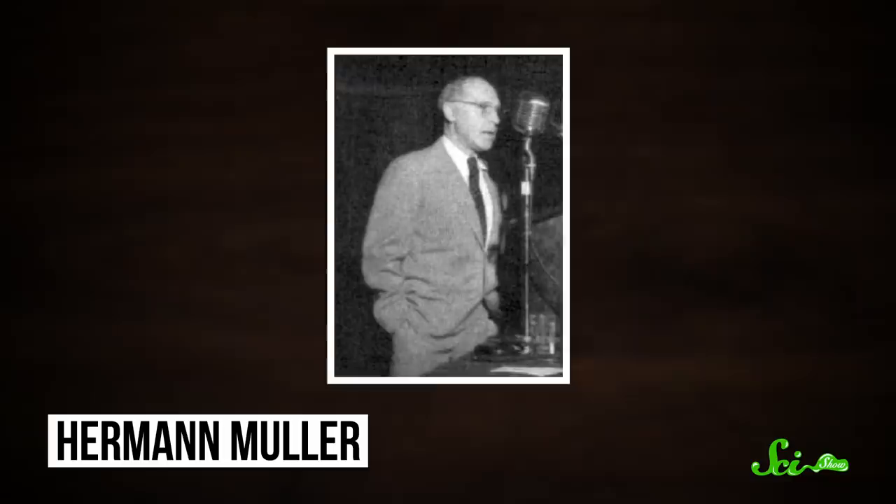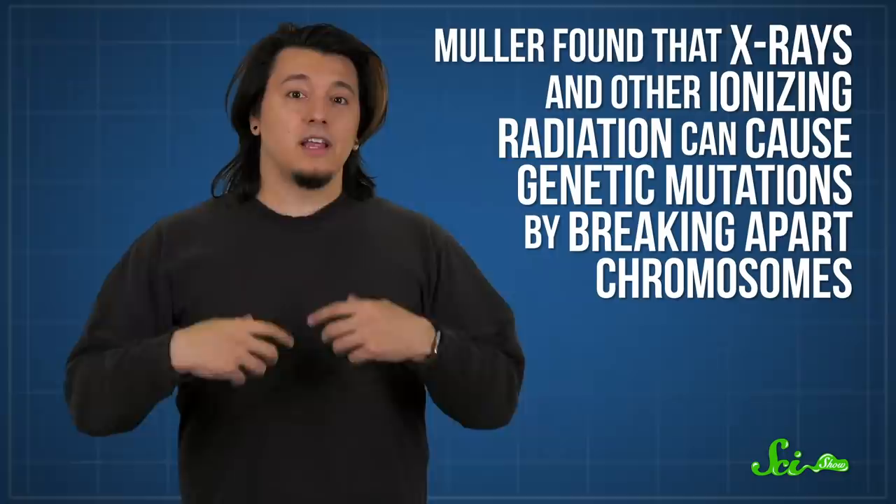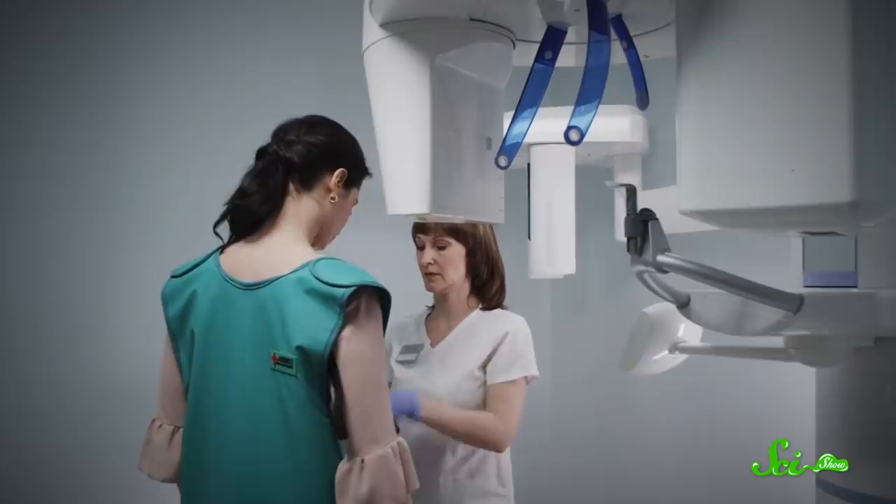One of Morgan's students, Herman Muller, made another revolutionary discovery using fruit flies that earned him a Nobel Prize. He found that X-rays and other ionizing radiation can cause genetic mutations by breaking apart chromosomes — causing DNA to get deleted, duplicated, swapped around, or inserted into the wrong place, all of which could be passed on to offspring. Thanks to his work, we now take precautions when taking X-rays, like using the heavy lead aprons you might wear at the dentist.